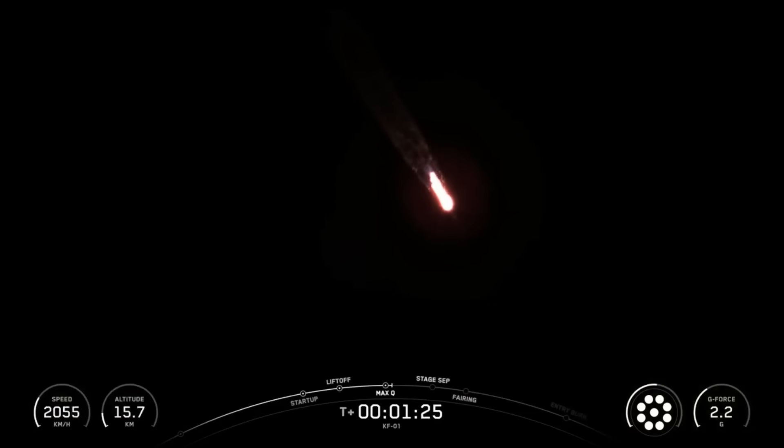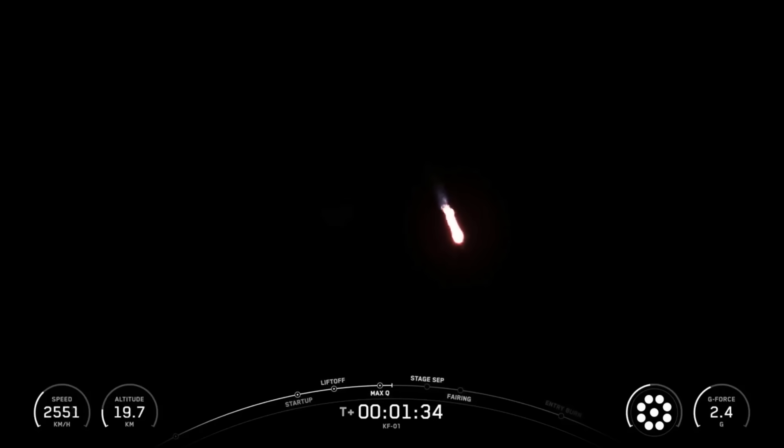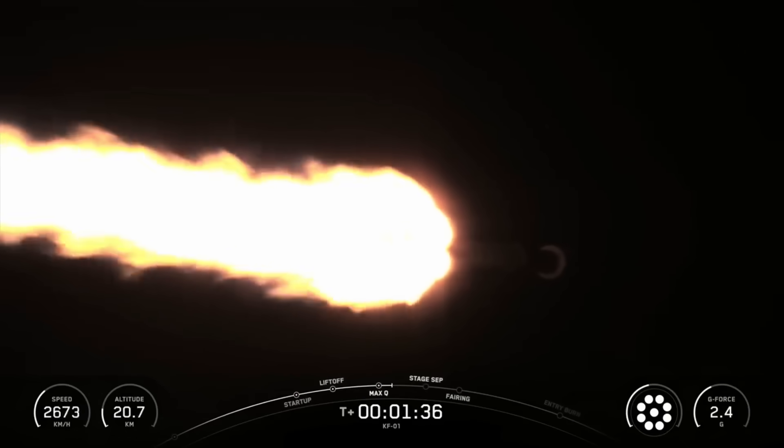The rocket typically needs to go 17,500 miles per hour horizontally in order to avoid being pulled back down to Earth and get into orbit. You can track our progress to orbit by watching the left corner of your display, which is going to show us the first stage velocity and altitude.